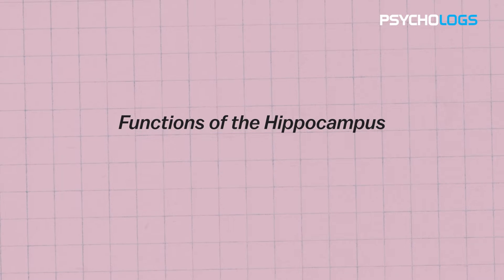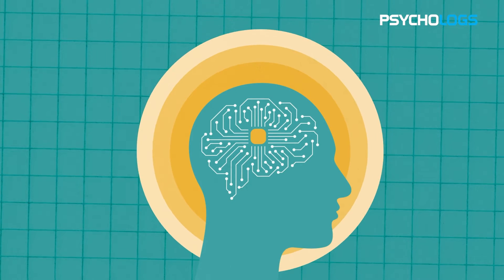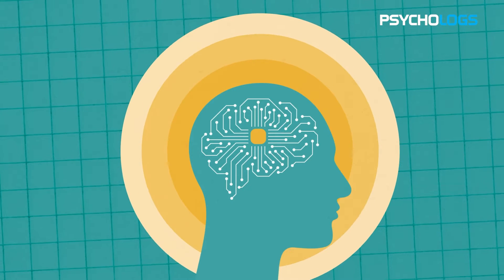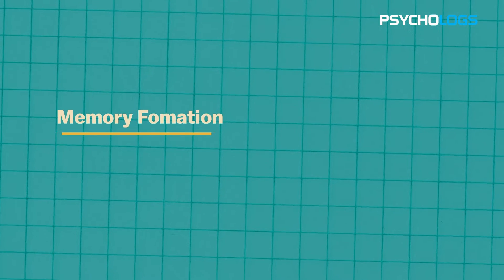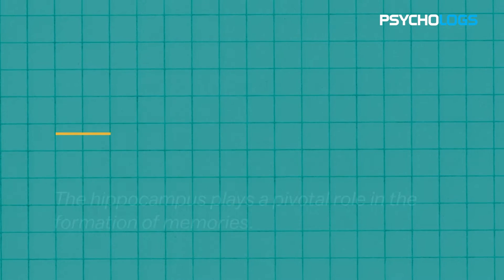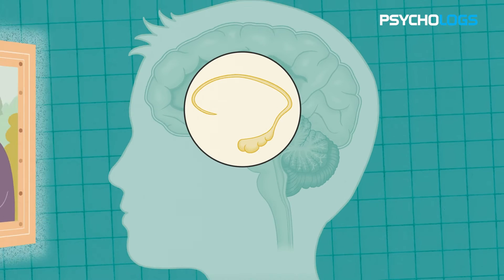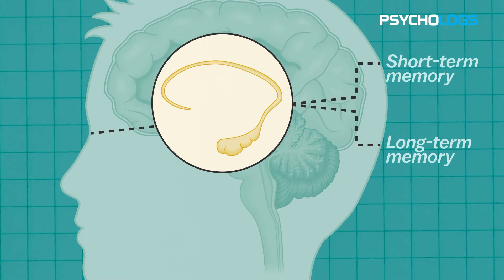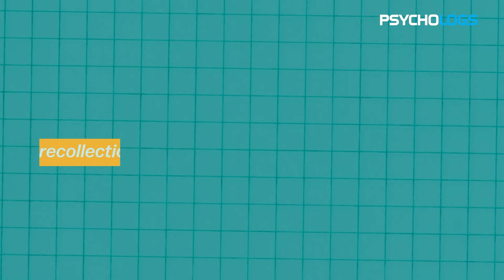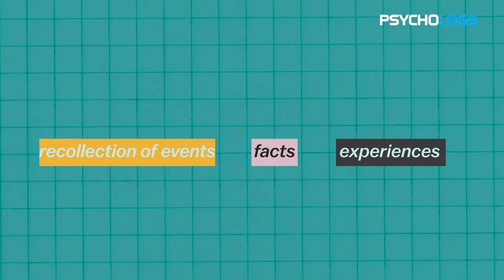The hippocampus is often considered the brain's memory center, but its functions go beyond that. One key role is memory formation. The hippocampus plays a pivotal role in the formation of memories. When we encounter new information or experiences, the hippocampus is responsible for encoding and consolidating them into lasting memories. This function is crucial for the recollection of events, facts and experiences that define our personal history.